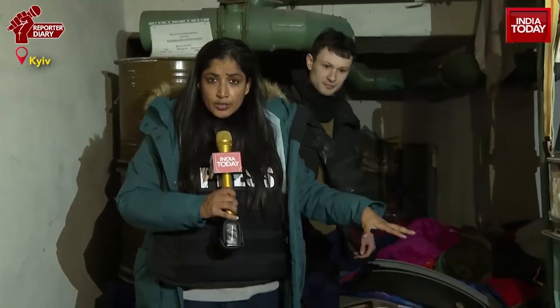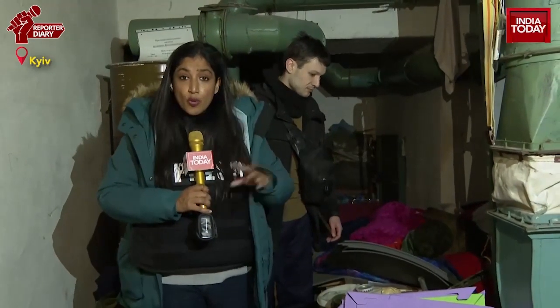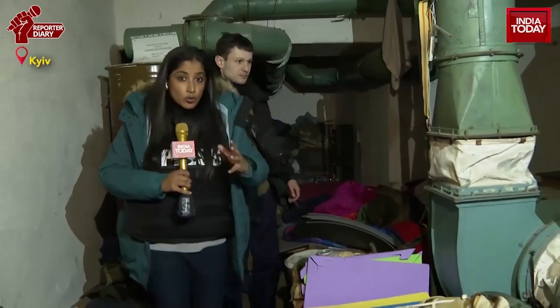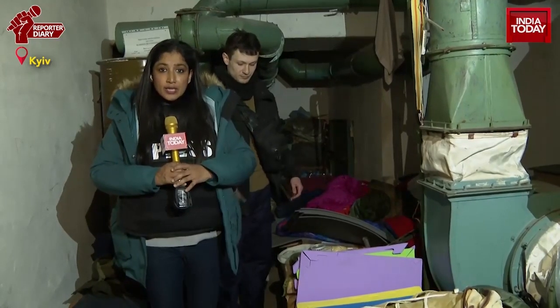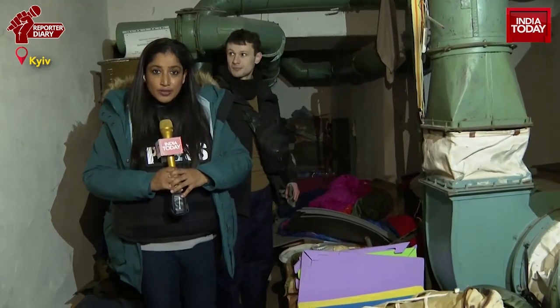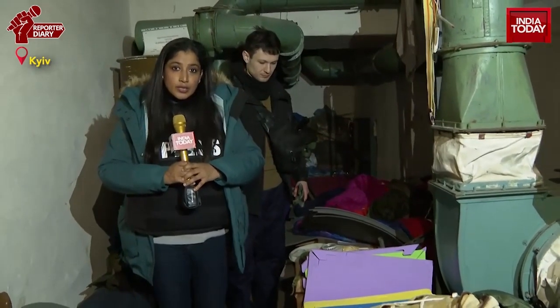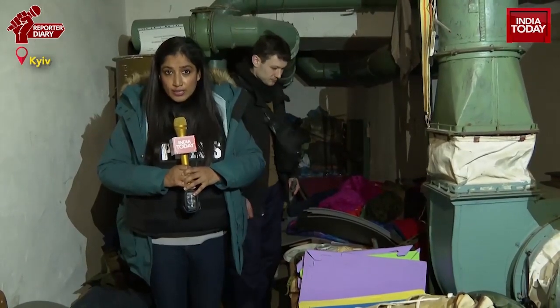This Soviet-era nuclear shelter is now being used as a bomb shelter, even as there is ongoing battle between Russian forces and Ukrainian forces. We are only hoping that a negotiation of peace is something that both sides — the Russian side and the Ukrainian side — arrive at. Reporting from a nuclear bomb shelter somewhere in Kyiv, I'm Geeta Mohan for India Today, with video journalist Seyed Mohsen.